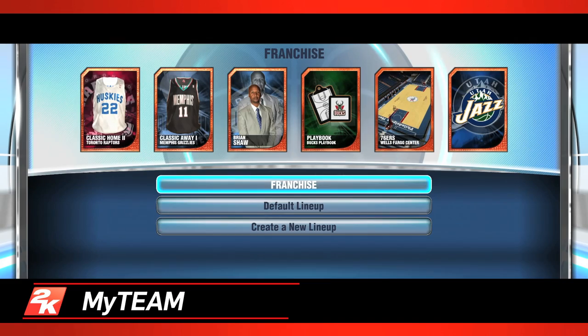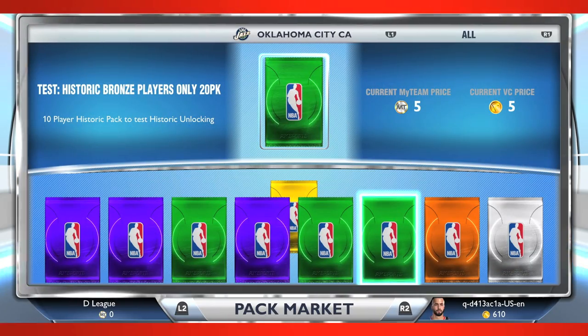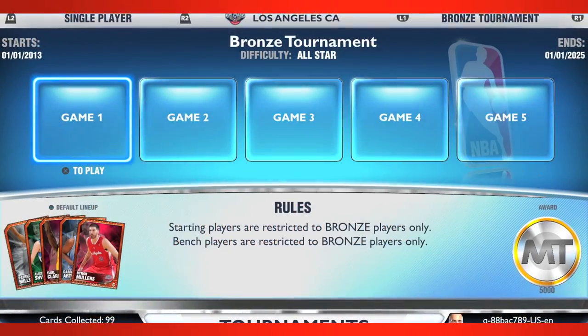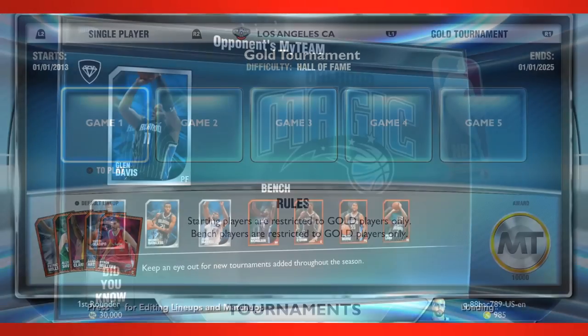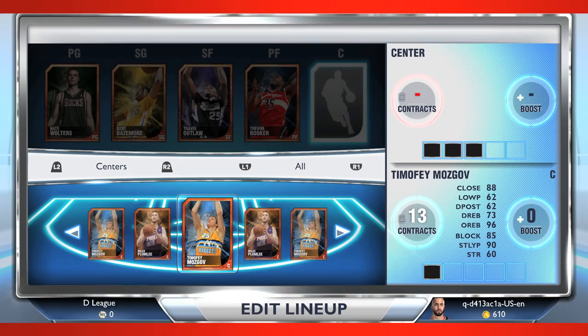MyTeam returns in a new and improved format for next-gen NBA 2K14. Earn, collect, and build your ideal lineups to compete in tournaments, challenge online users in Road to the Playoffs, or take on the actual NBA teams in Domination Mode. Also new to MyTeam are single-player and online tournaments — win all five games and you can earn rare players and much more. Users can also invite their friends to a head-to-head game, build and manage their rotations, and brand their team with new team logos, cards, and uniforms.